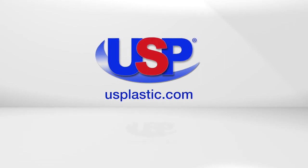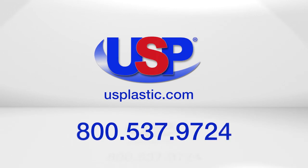For more information about industrial plastics, visit us online at usplastic.com or give us a call toll-free at 537-9724.